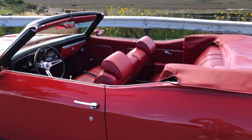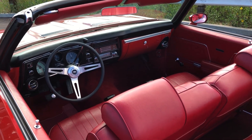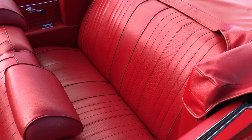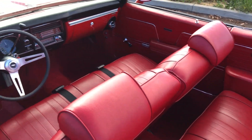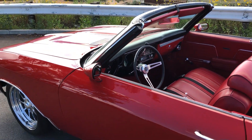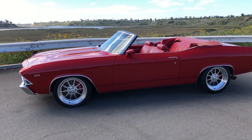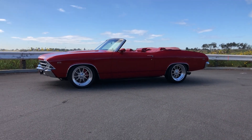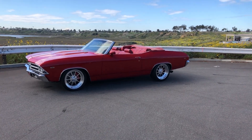Feel free to reach out with any questions you might have, or any close-up photos you'd like to see. There are original-style seat belts up front, and there are three of those same original-style GM seat belts in the rear as well — they're just tucked in out of the way. Feel free to reach out, I'll answer any questions you guys have. Happy bidding!